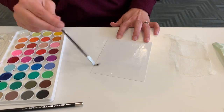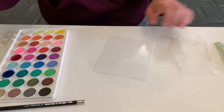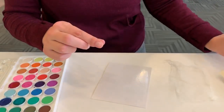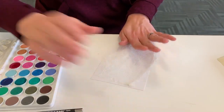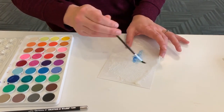I have raided my medicine cabinet this week for supplies. I got out of my first aid kit some gauze — it's nice if it's thin gauze, it works really well. Put this down on your paper, your wet paper.